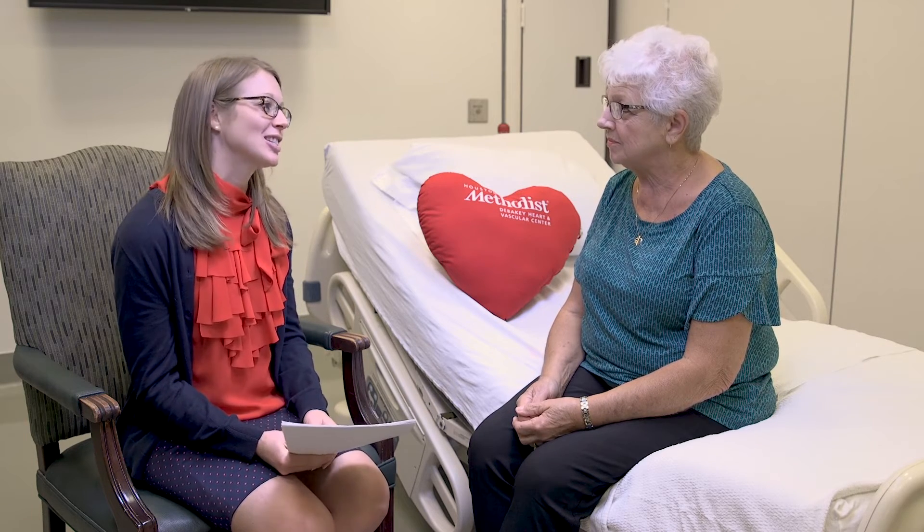Hello, my name is Kaylee and I'm a clinical pharmacist here at Houston Methodist. I'm going to teach you about your heart medications. Your doctor is sending you home on some new medications that I want to discuss with you. I would like to go over each one of them with you, answer your questions, and make sure that you know how to safely take them once you go home.